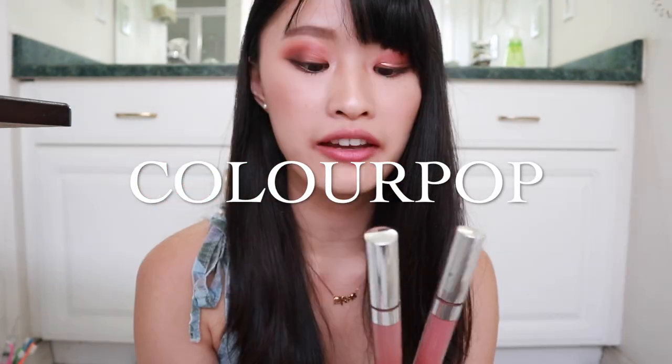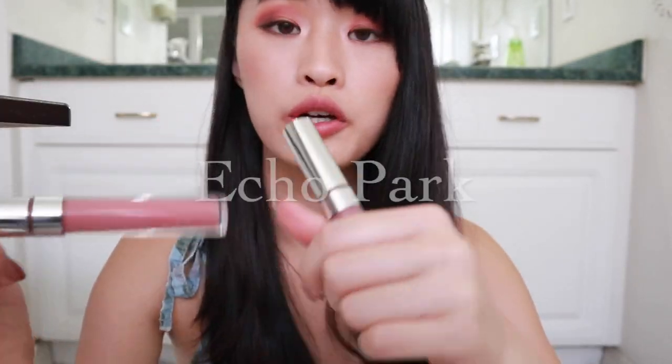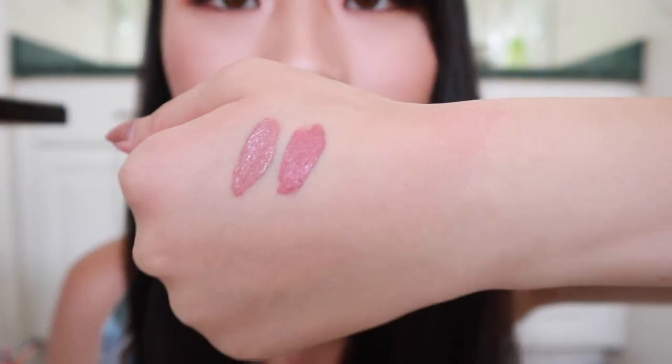And then we have ColourPop liquid lipsticks. My favorite formula is Ultra Satin Lip. I like this one's packaging a whole lot — it's gold here instead of silver, and the words are gold too. This one is their Ultra Matte Lip, which is transfer proof, but it's a little bit drier than the Ultra Satin Lip — that's why I like this one more. I don't like anything that's too drying on my lips. My favorite two colors are Magic Wand and Echo Park. These two are my favorite colors — one is more nude and one is more pink.